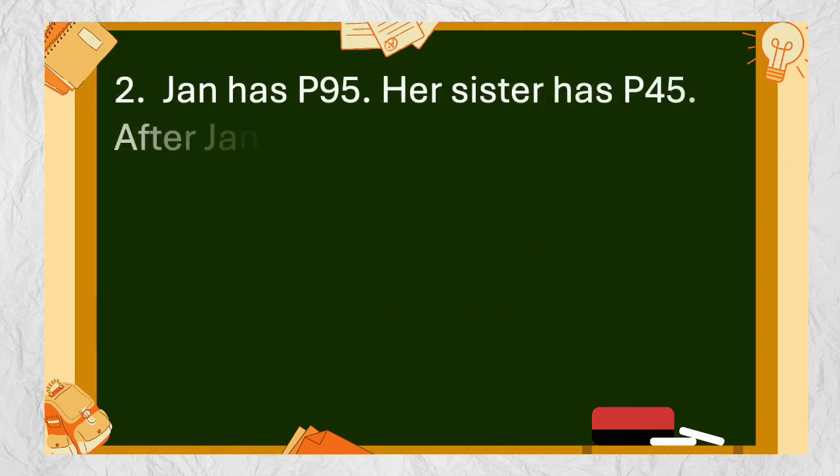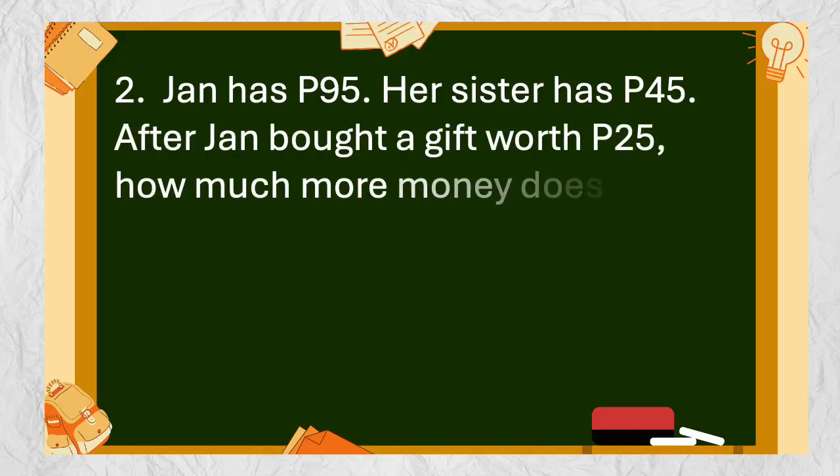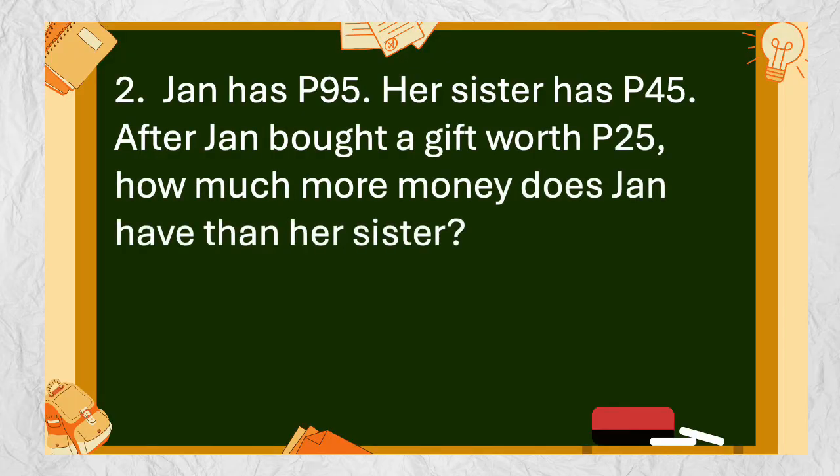Number 2: Jan has 95 pesos. Her sister has 45 pesos. After Jan bought a gift worth 25 pesos, how much more money does Jan have than her sister?